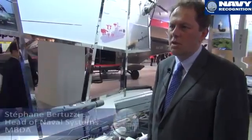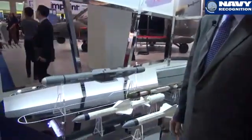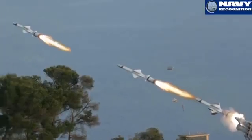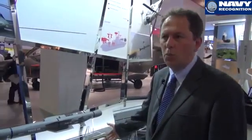My name is Stefano Batuzzi, I'm the Head of Naval Systems for MBDA. I'm in charge of all the naval products. One of our best sellers around the world is the Exocet MM-40 Block III — that's the latest generation of Exocet MBDA is proposing to every customer. This variant is different from the previous generation especially due to the very long range capability with the Exocet, thanks to the turbojet engine.